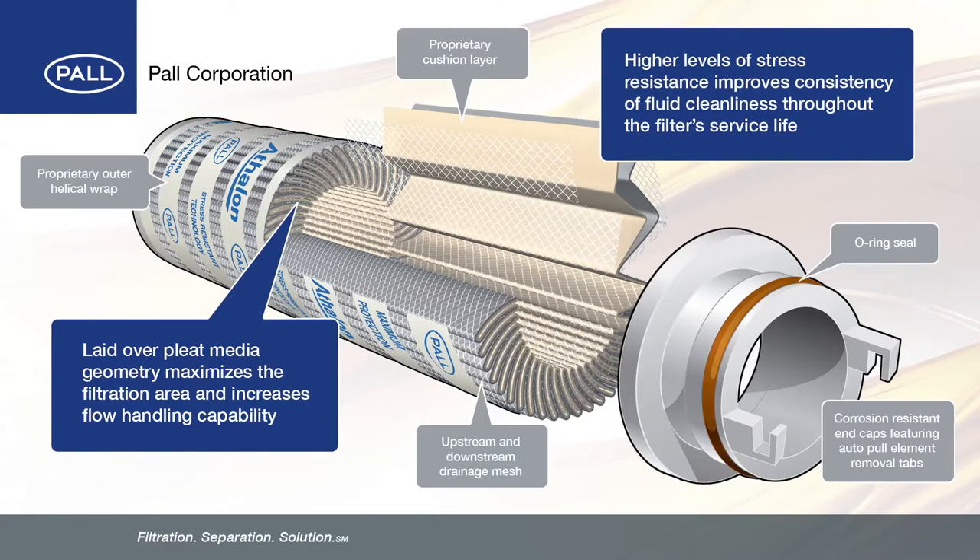Higher levels of stress resistance improve consistency of fluid cleanliness throughout the filter's service life. In turn, this reduces operating costs and improves overall system performance.